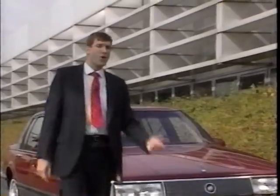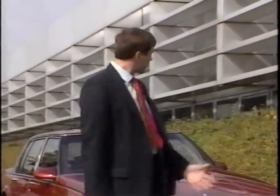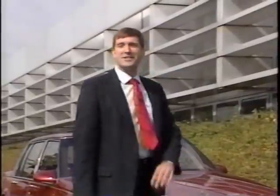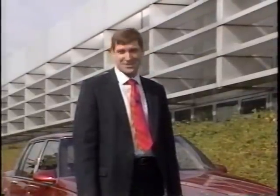Today's Buicks continue the long line of quality automobiles produced by Buick, with comfortable seats and responsive engines. It is no wonder that the great American road belongs to Buick.